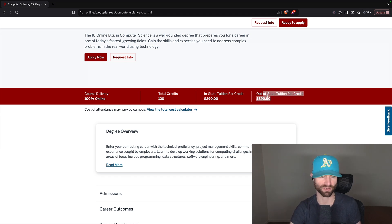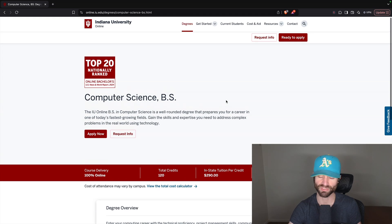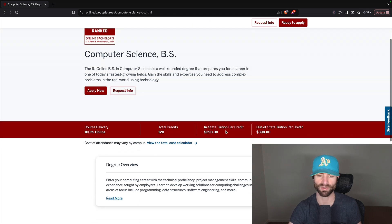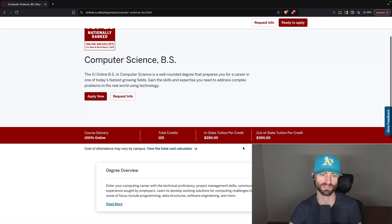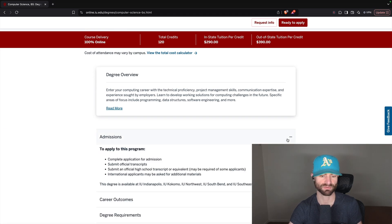You can find online computer science degrees from very legitimate, reputable universities for under $20,000 and especially under $30,000. You can also go to state universities in person for around $30,000. So if you're not in Indiana, I have a hard time recommending this degree. However, for in-state students at $290 per credit — that's about $34,000 for the bachelor's degree — that's much more reasonable. If you're in Indiana, I would actually recommend this bachelor's degree.